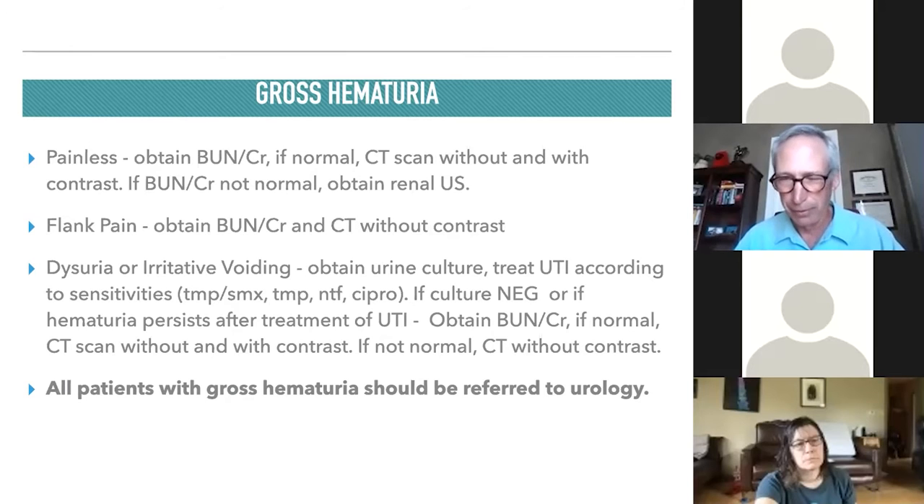If the urine culture is negative and the patient has dysuria or irritative voiding symptoms with gross hematuria, or if hematuria persists after treating the UTI, they need imaging and referral — BUN and creatinine, CT scan without contrast if BUN/creatinine are abnormal, CT urogram if normal, then referral to urology. The bottom line: all patients with gross hematuria should be referred to urology.